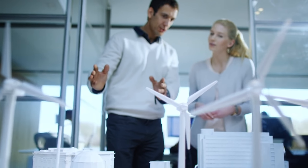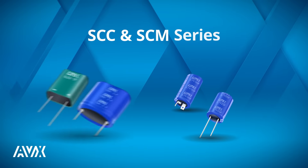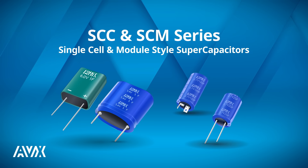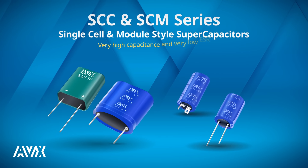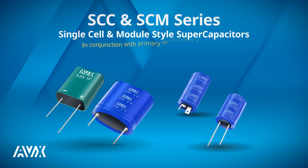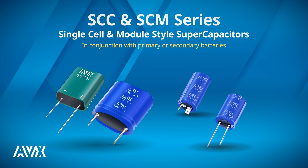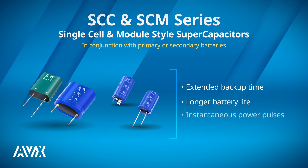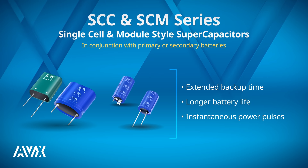Need excellent pulse power handling? AVX's SCC and SCM series of single cell and module style supercapacitors bring you very high capacitance and very low ESR. And in conjunction with primary or secondary batteries, they also provide extended backup time, longer battery life, and instantaneous power pulses as needed.